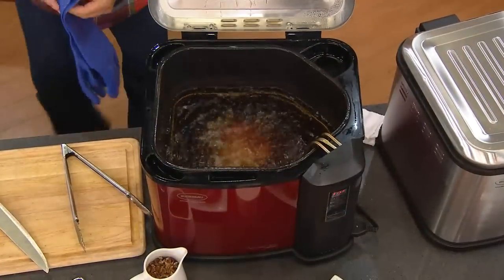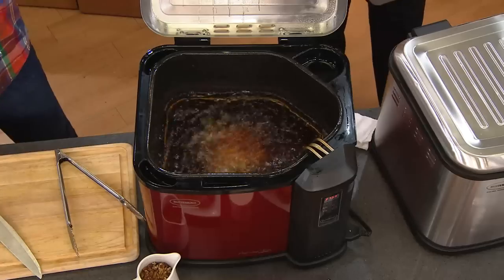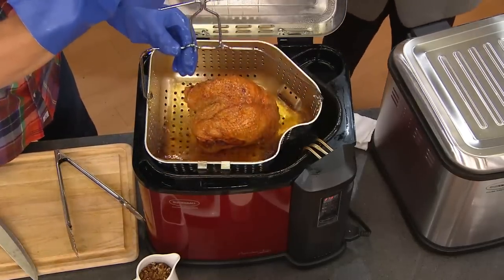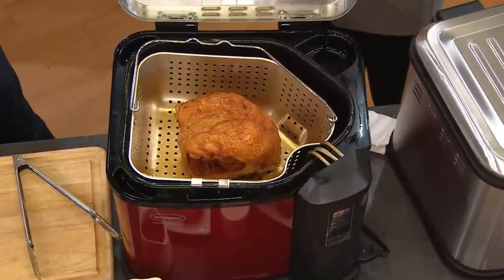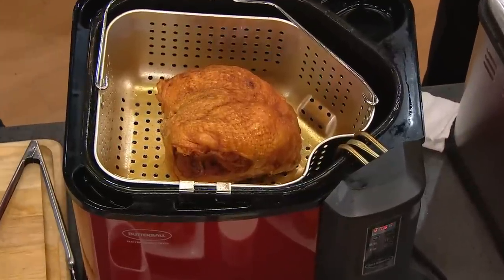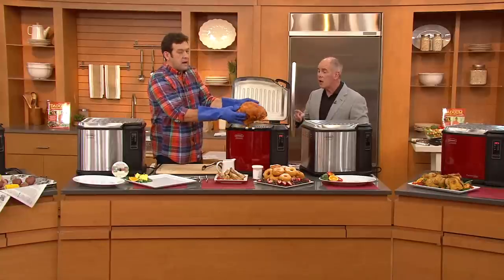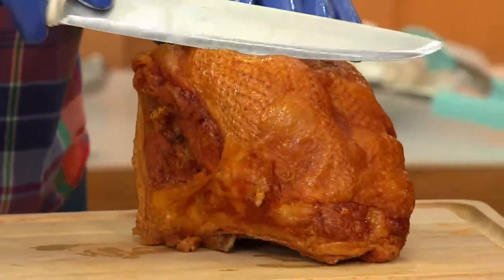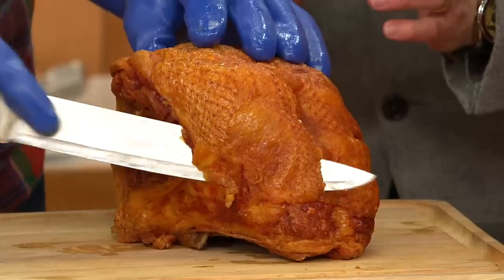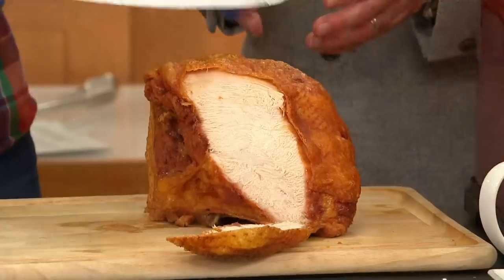We go from deep-fried turkey to low country seafood boil to now a deep-fried turkey breast. We simply take the lifter and lower it right into the vessel — that is a nine-pound turkey breast at seven minutes per pound, all white meat. We have just deep-fried the most succulent, juicy, flavorful turkey breast. I just took this out of the fryer — listen to the skin, you can actually hear that crunching.